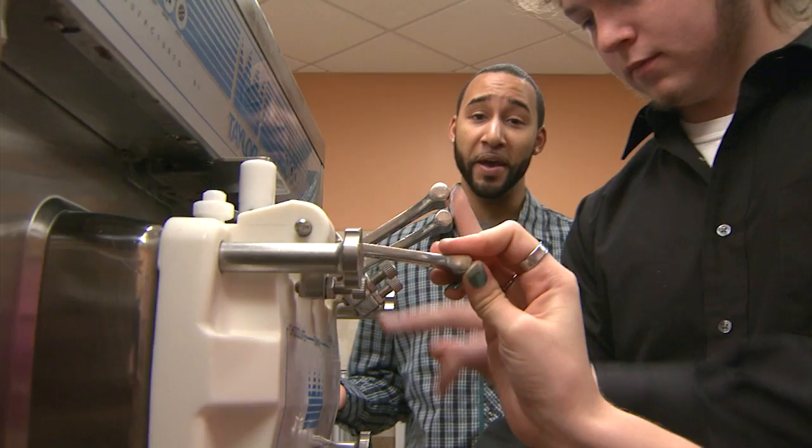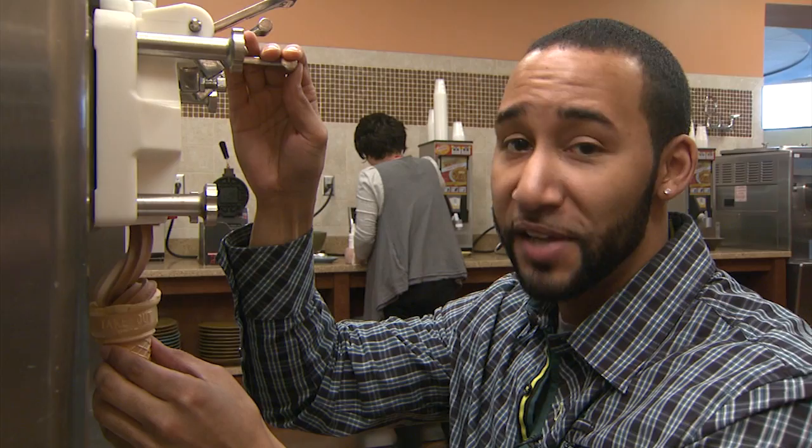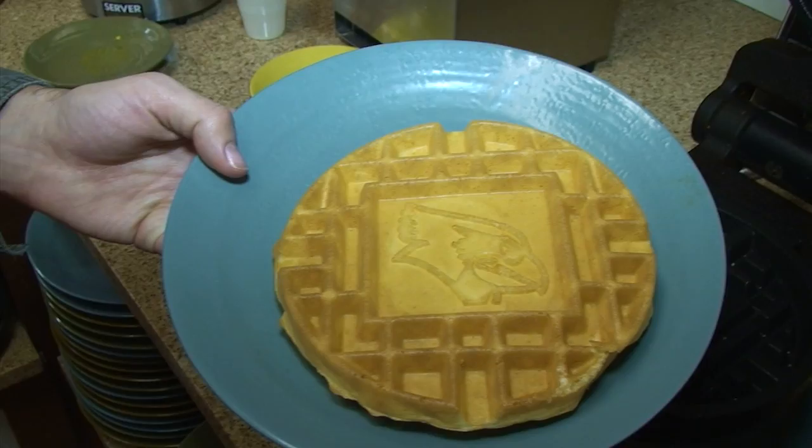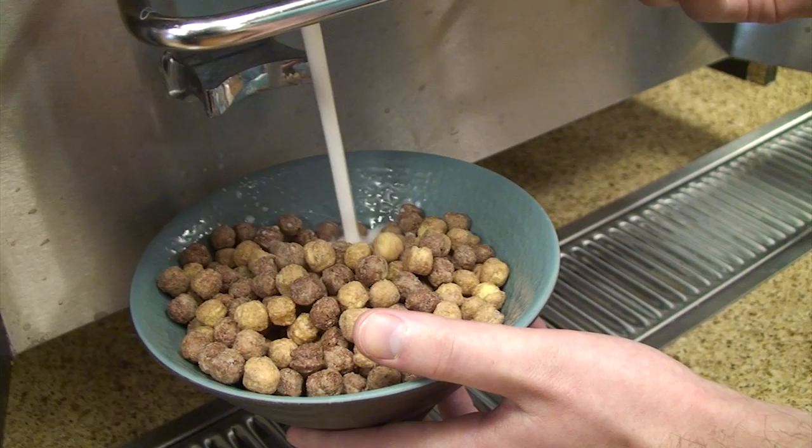Check out all the options we have at the pantry. Soft serve ice cream is available every day, along with an assortment of toppings. My favorite is the chocolate vanilla swirl ice cream with chocolate syrup toppings. In the pantry, there are also Reggie Redbird waffle irons, and a large variety of cereals, whether you eat cereal for breakfast in the morning or enjoy it any other time of the day.